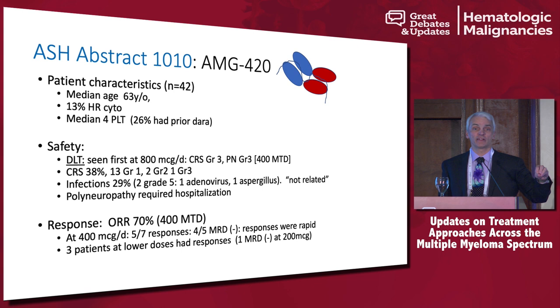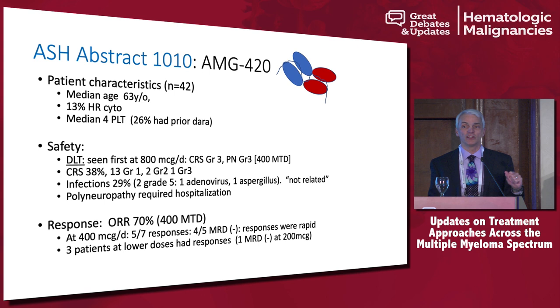Are these dual-targeted antibodies — because they're off-the-shelf, which essentially everybody in the room can give — better than a CAR T, which can't be given by everybody? You need a transplant center, you need a place that's FACT-accredited. These are really going to be fun to watch.